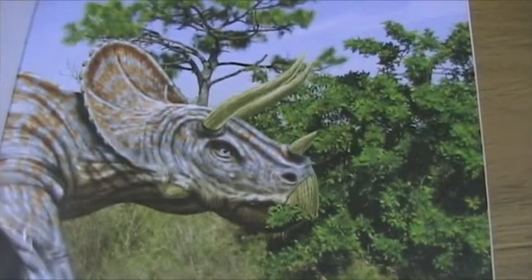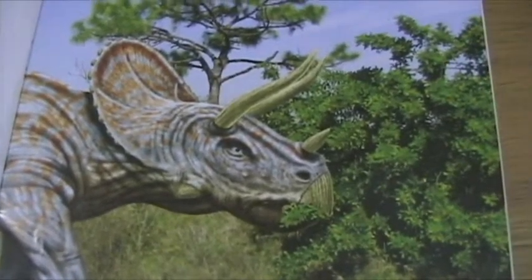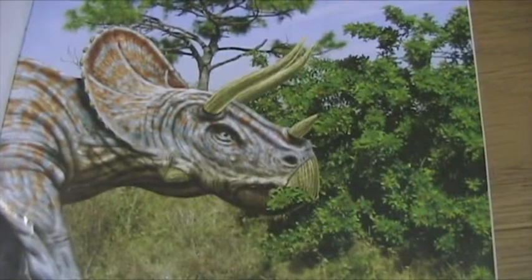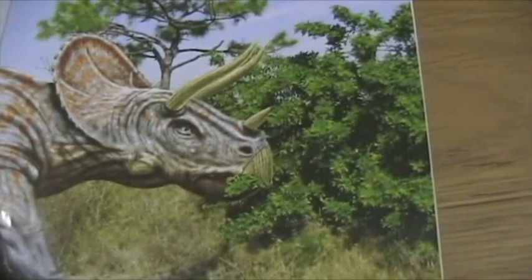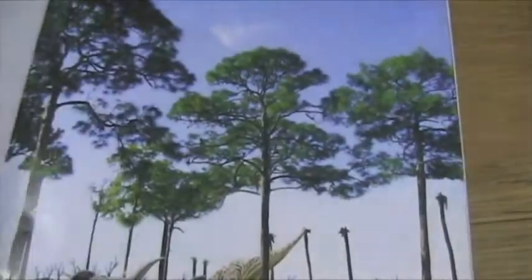And Triceratops ate plants, and it ripped off leaves and twigs with his mouth, and then it chewed them with its strong back teeth. See how he was doing that.